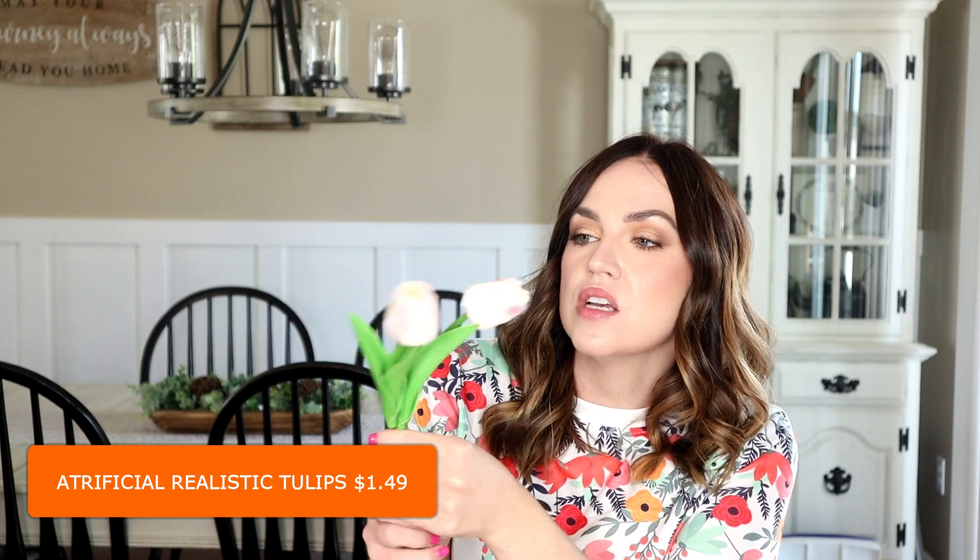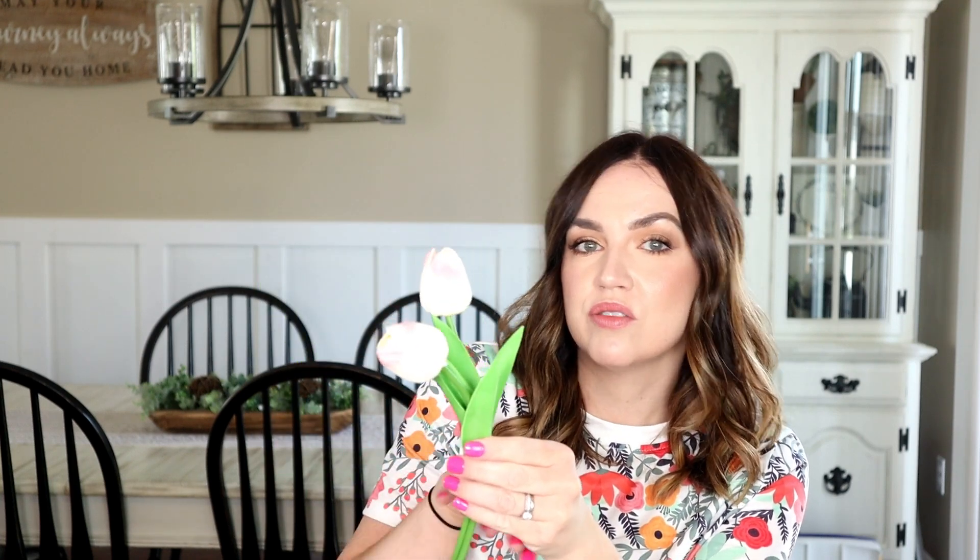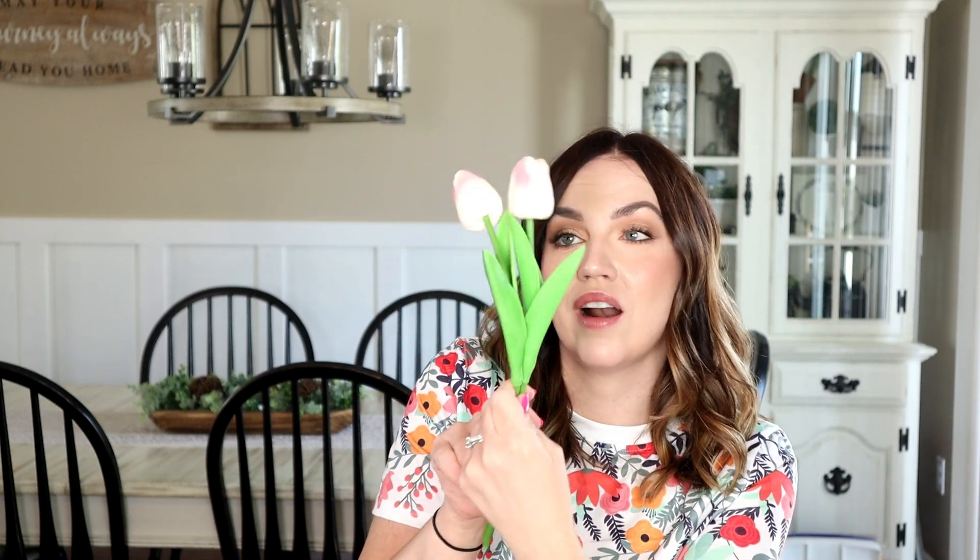I also wanted to try some of these — they're supposed to feel like real tulips. I just got two of them for now until I saw what they were like, but they actually feel really good and I would end up getting more. I think they're super pretty. I know spring and tulips are kind of over with right now but I'll be using these in some of my decor next year.